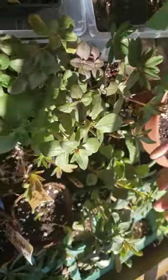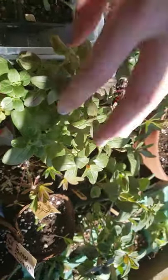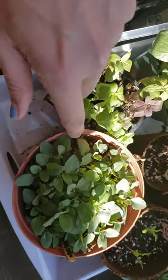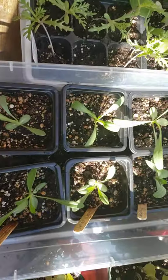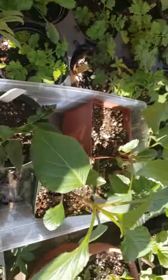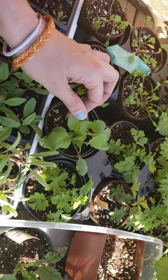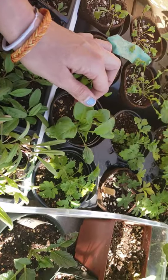Lupins are going in the ground, snaps are going — this is a dusty rose, this is a mix. I got Madame Butterfly and rainbow mix. Monarda needs to be divided. This is Blue Fame scabiosa. More dahlias — that leaf got a little crispy, that's okay. Feverfew. These are bells of Ireland — they won't flower this year but next year.